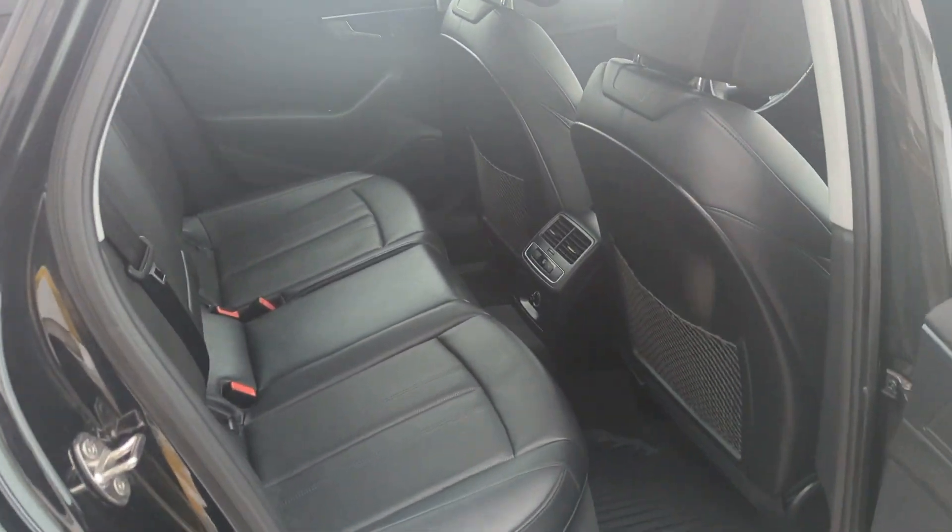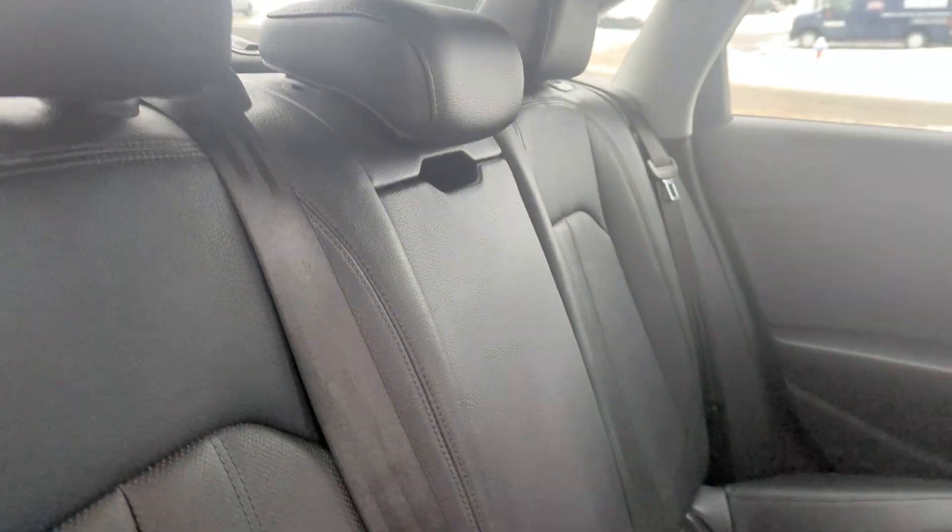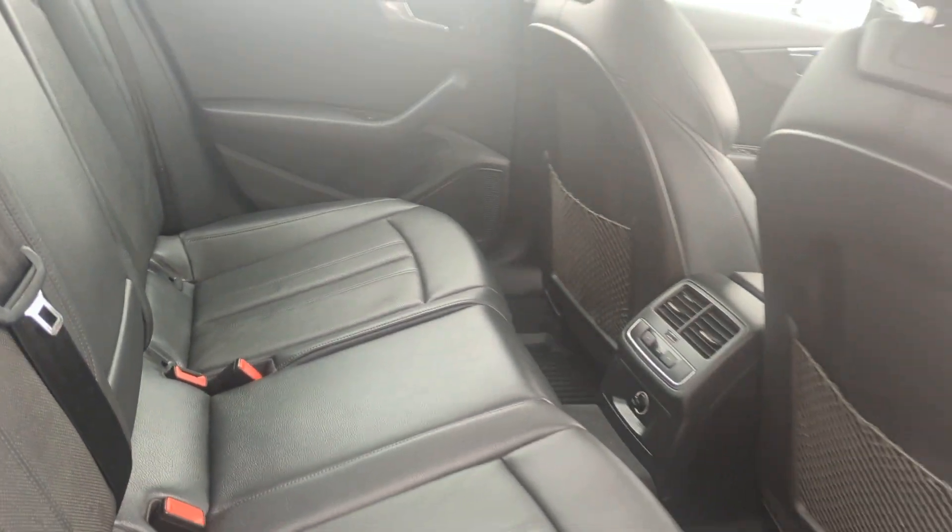Hopping into the back here, you'll see this beautiful perforated leather and a center fold-down console.